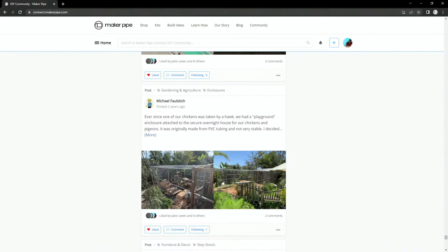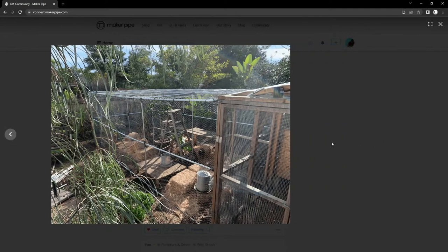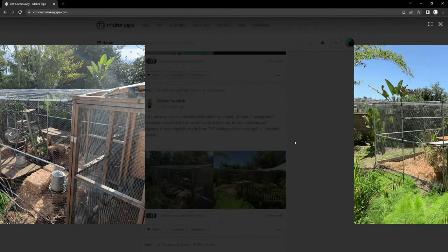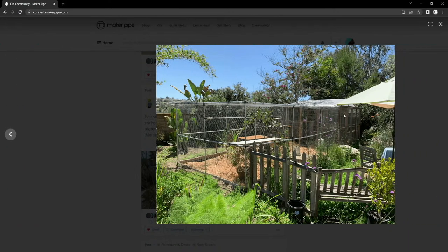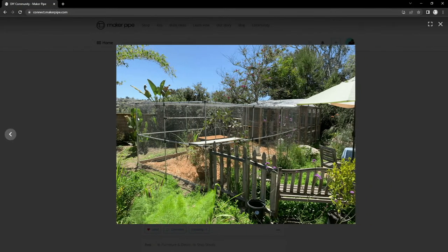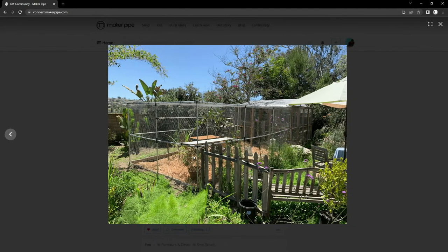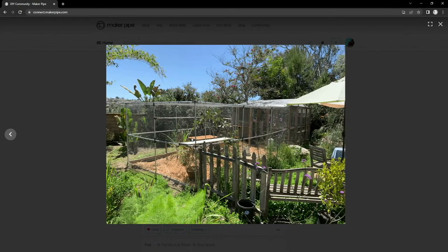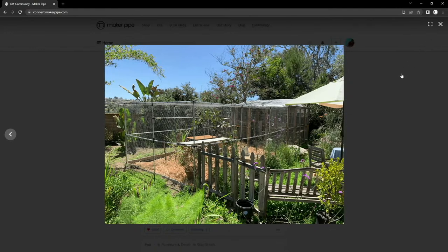Here's a timely build given what's going on with gardening in the community — an enclosure from Michael shared early on. What's really unique is there's a chicken coop, and they also have pigeons. They secured the conduit to the chicken coop and built this enclosure coming off the side, which allowed them to give the birds free range to move around. They did this after a hawk came in and took some of the chickens and pigeons. Really great enclosure from Michael early on.